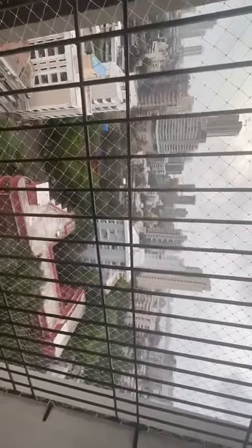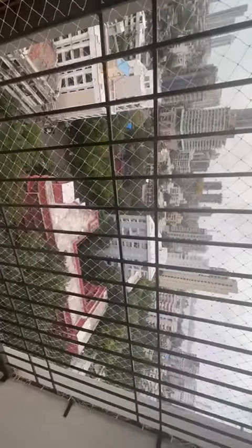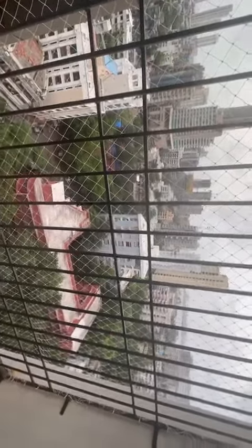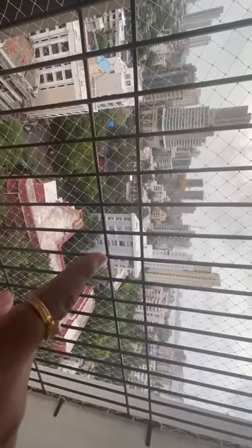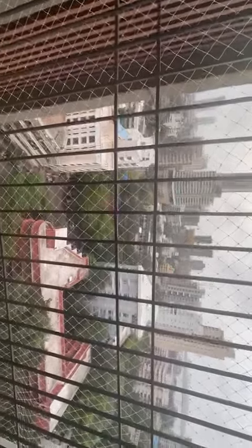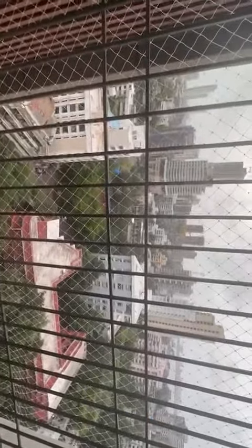It's a west-open unit, so you will have proper ventilation. The best part of this property is the west-side view — the red building you can see is a school, and behind it is a college. Since both are already standing structures, no new building will come up in front of your flat, so the west side will always remain open.